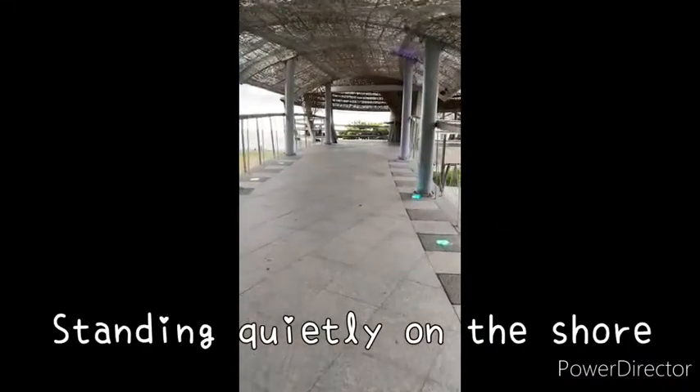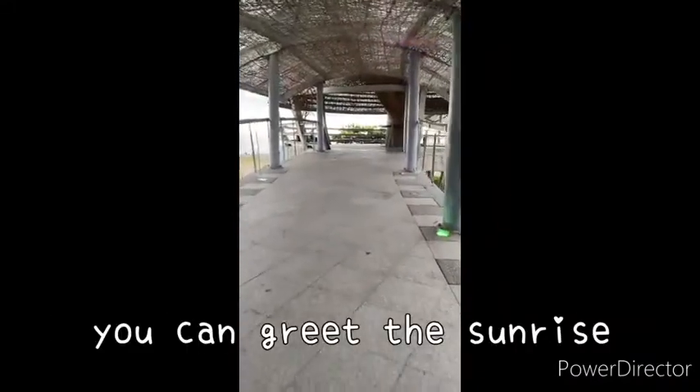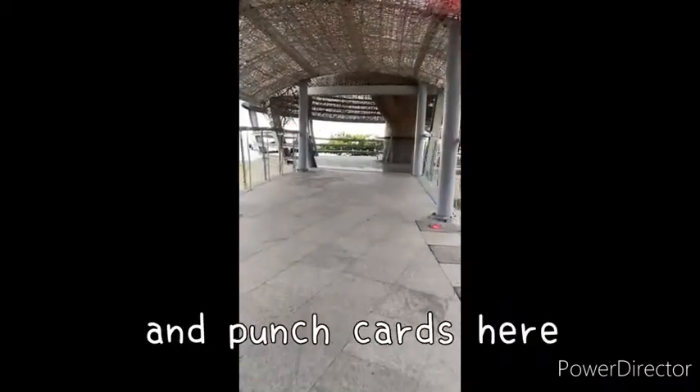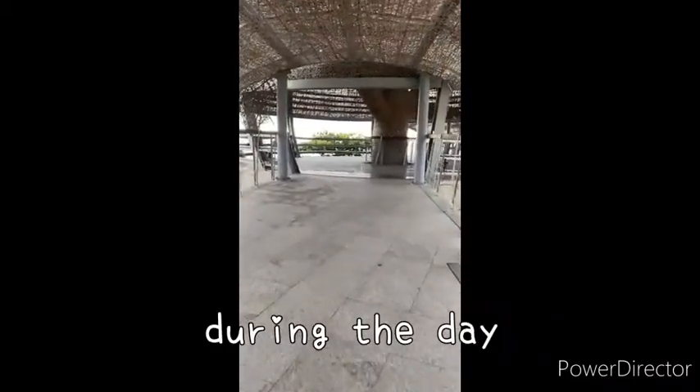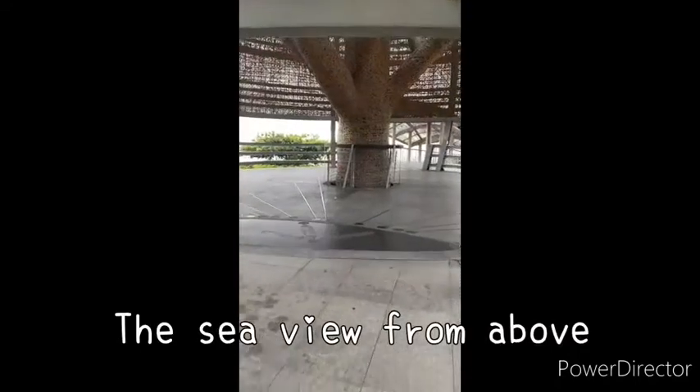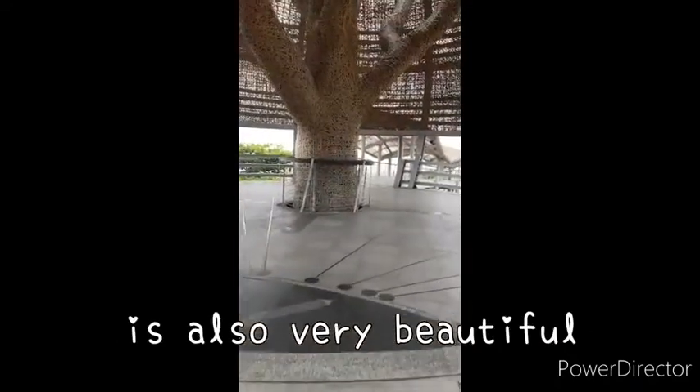Standing quietly on the shore, you can greet the sunrise in the early morning, take photos and punch cards here during the day, and there is also a cool sea breeze on your face. The sea view from above is also very beautiful.